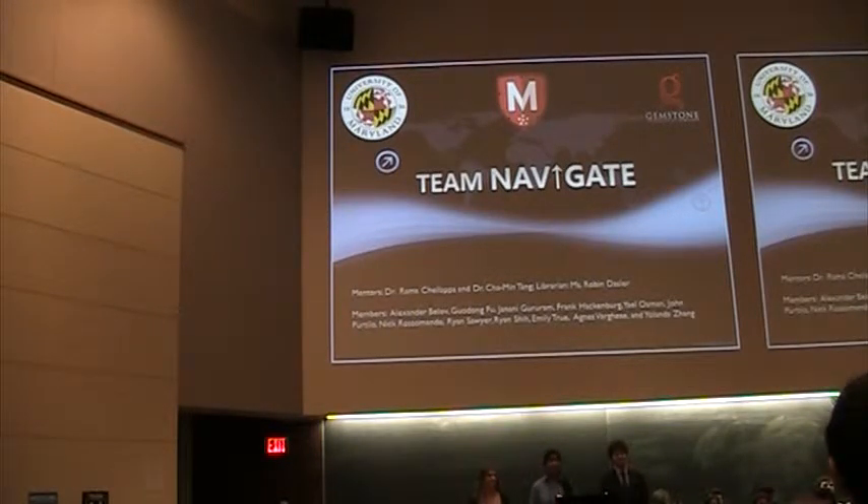Our team mentors are Dr. Rama Chalapa and Dr. Chamin Tseng, and our team librarian is Ms. Robin Dassler.